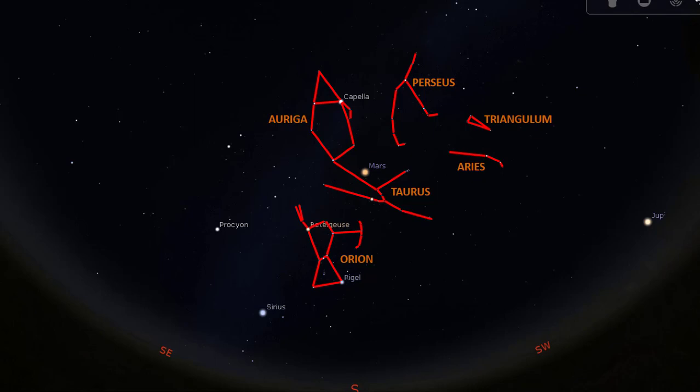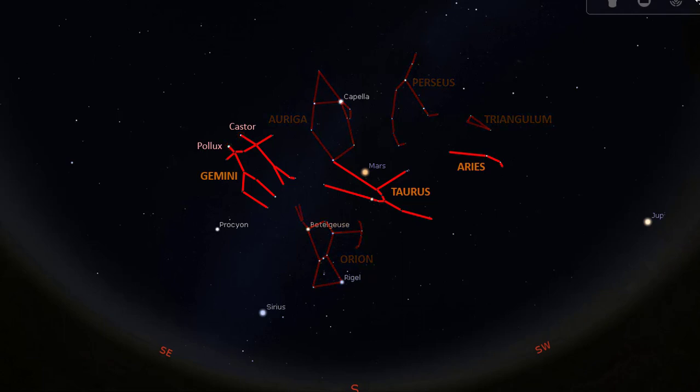Turning to the left of Orion, above Procyon is another bright star that we can connect with a line. This star is Pollux. To confirm that you are looking at Pollux, you should see another visibly bright star nearby to the right, making them look like a pair of stars. This star is called Castor. Pollux and Castor are in the constellation Gemini, the twins. Gemini is the third zodiac constellation after Taurus and Aries.